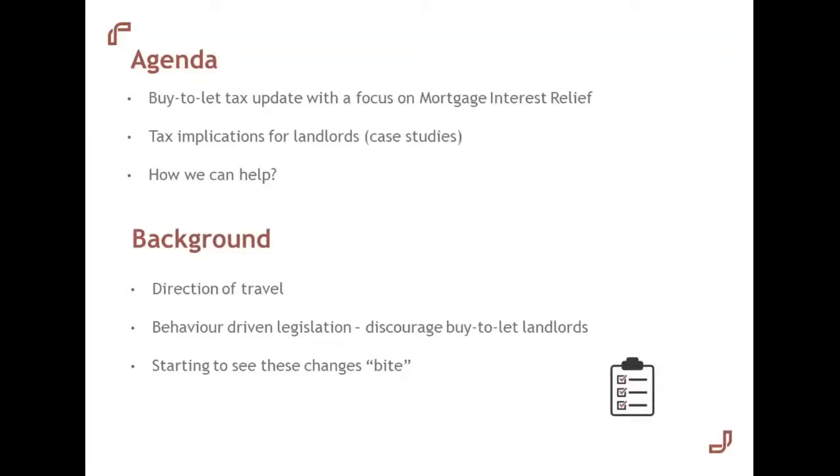Background-wise, you get a real sense of the direction of travel over the past few years when you plot the changes that have taken place in the taxation of residential property. You end up seeing two real aims coming through with this legislation. Firstly, taxation being used to influence behaviour, with the government looking to discourage landlords through the tax system. You also see the government wanting to share in the upside of the property market through a widening of the tax base. We're really now starting to see these changes bite and impact landlords.